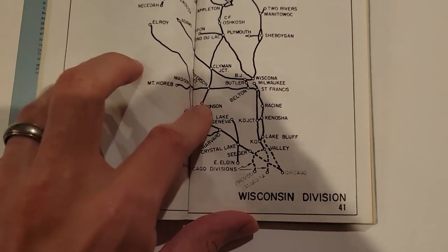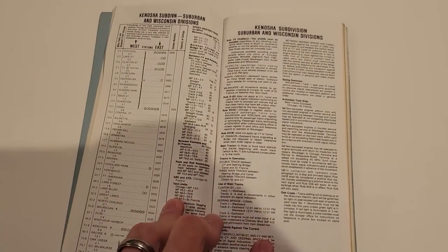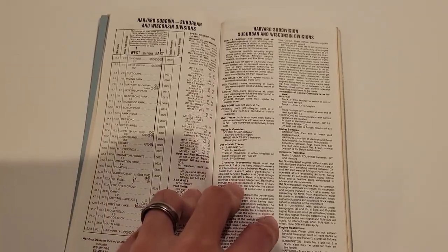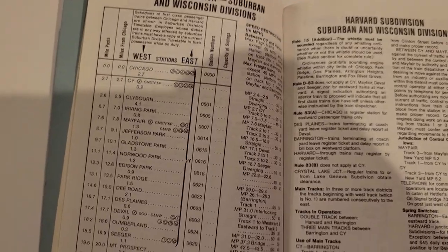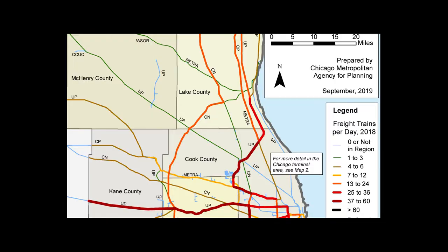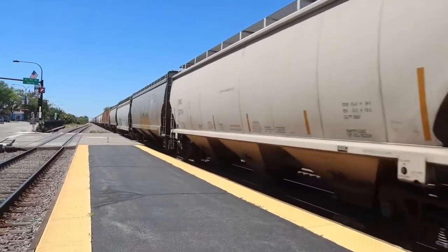So version one of the Wisconsin division layout in N-scale will focus on the town of Harvard. One of the unique things about the Harvard subdivision is there's really not much freight traffic on there anymore — maybe one or two freights a day if you're lucky. That fills my desire to see longer trains running over scenery. There's a grain train that runs to that complex just west of Harvard that I mentioned.